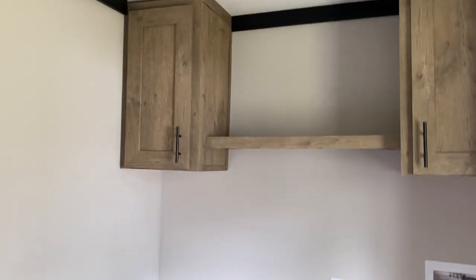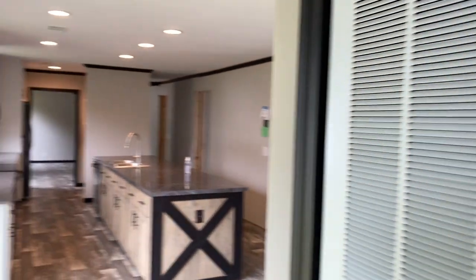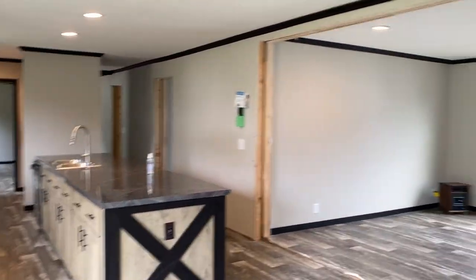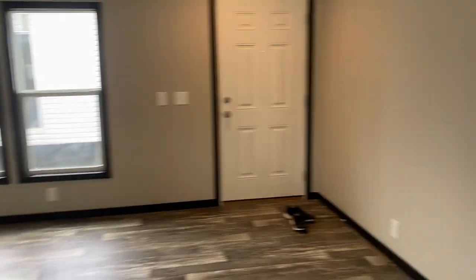There's a nice sliding glass door here that opens onto the utility room. There are a lot of built-in cabinets in here for better storage. The washer and dryer would go right there, and you've got a full-size breaker box panel in here as well.